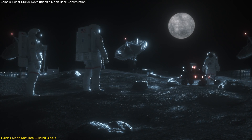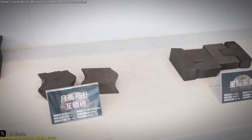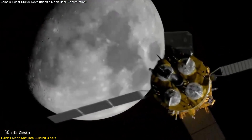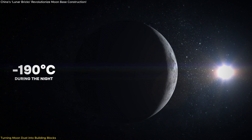Chinese researchers have taken a bold step towards making life on the Moon a reality with their groundbreaking lunar bricks. These ultra-strong bricks, made from simulated lunar soil, are designed to withstand the harsh conditions of the Moon — temperatures that swing from 180 degrees Celsius during the day to a chilling minus 190 at night.